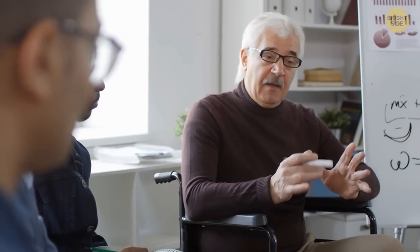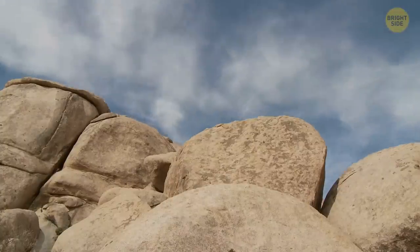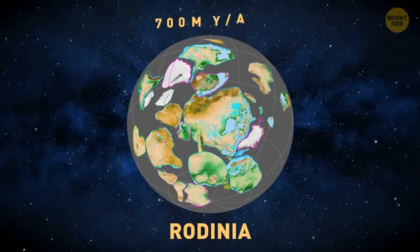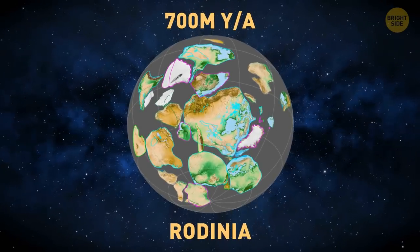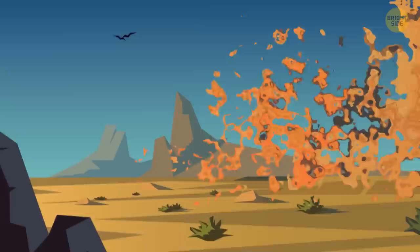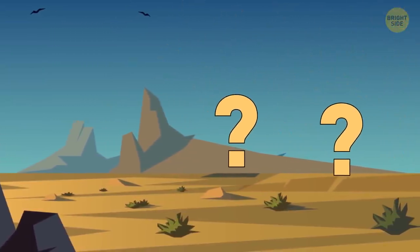One team of geologists from the University of Colorado may have an explanation for this case. They think that rocks were washed away into the ocean during the violent breakup of Earth's ancient supercontinent, Rodinia, around 700 million years ago. The upheaval was so intense that it caused rocks and sediment to disappear from the Grand Canyon, leaving behind a massive gap in the geological record.